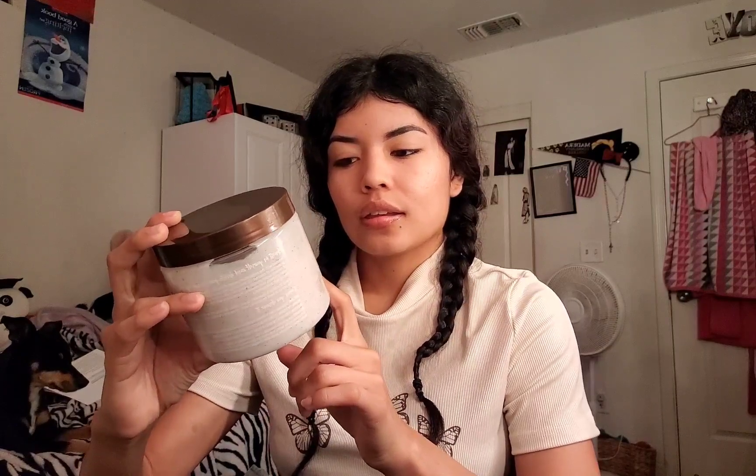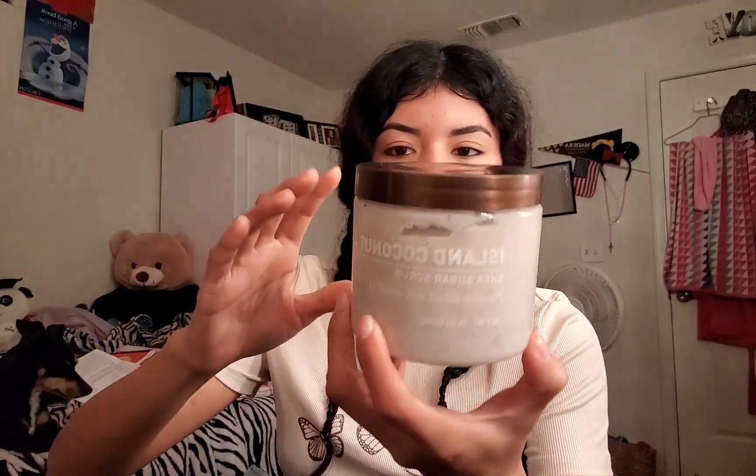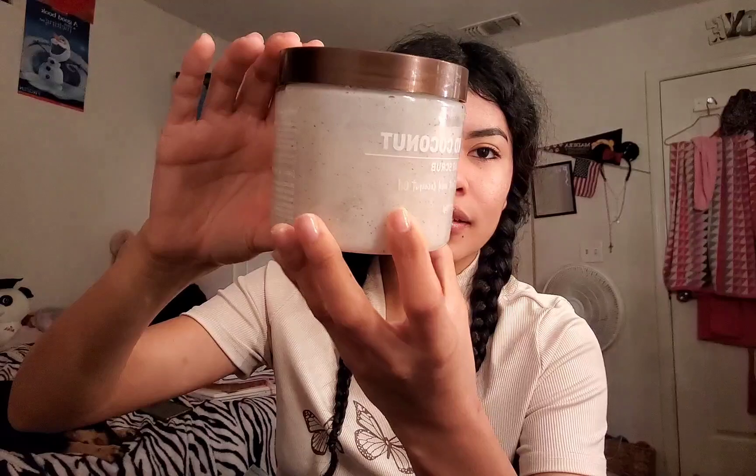Here is an Island Coconut Body Scrub and it is a Sugar Shea Scrub. It literally smells like coconut — it smells like the pineapple-coconut one that the Tree Hut Scrub has, but a little bit more coconut with some other notes. It has pineapple in it too, so it's like a mix of pineapple and coconut, like the Tree Hut Scrub but a little bit better.